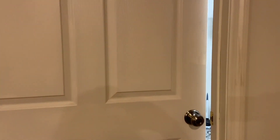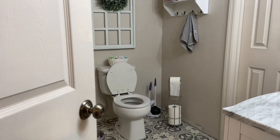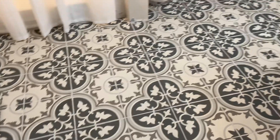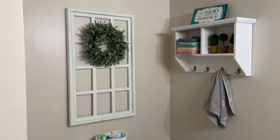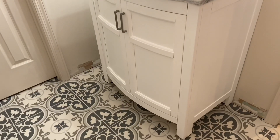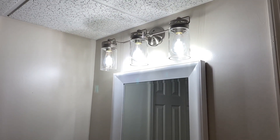Here we are in our basement, the second bathroom. We put a new shower in and some new tile that I love. And here is the vanity we got, a mirror, and a new light fixture.